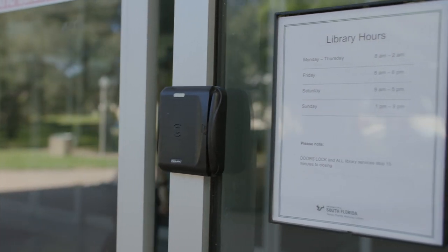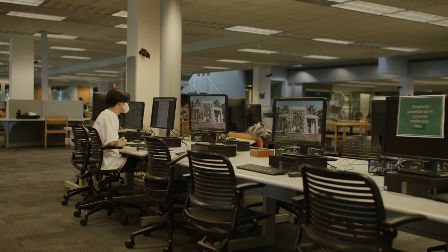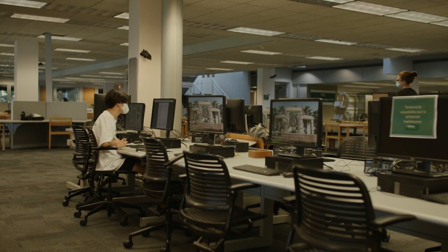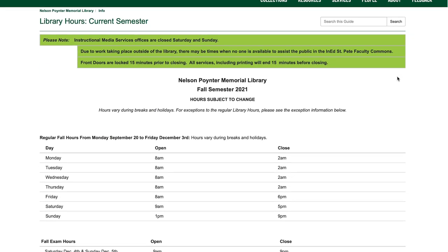You'll need to swipe your card after 6 p.m. to enter the library, where you can study and print materials until late. Check our hours on our website, as they do change during semester breaks.